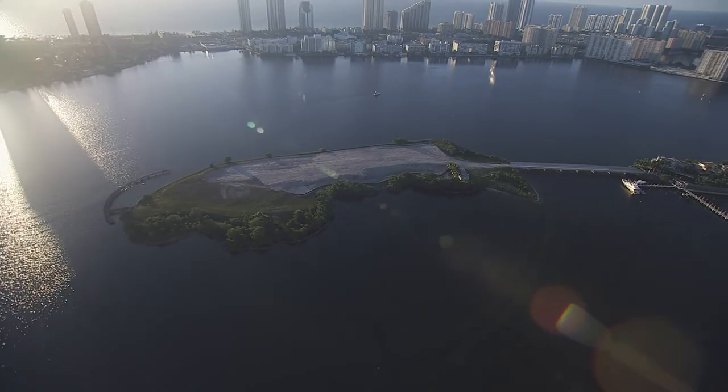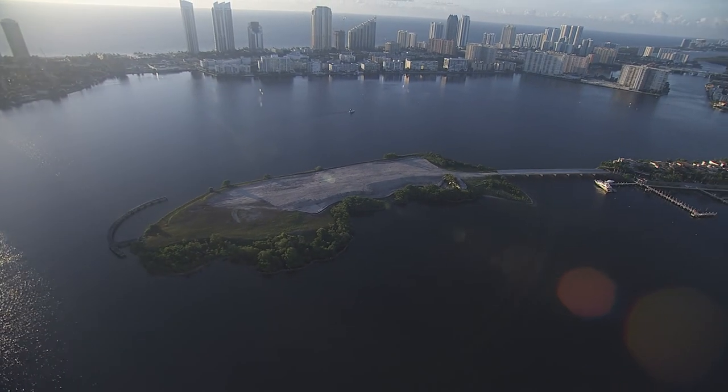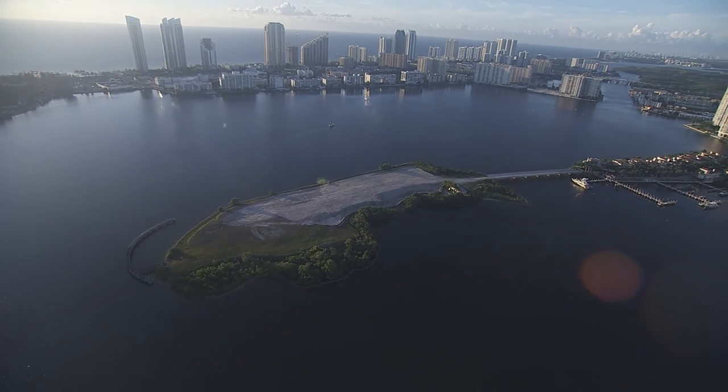The typical condominium on the ocean has fantastic views to the east but not so great to the west. On Privé you're surrounded by water. There are no bad views. It's breathtaking in every direction.